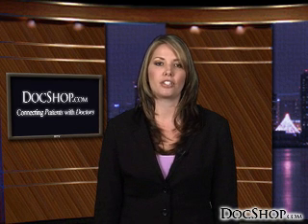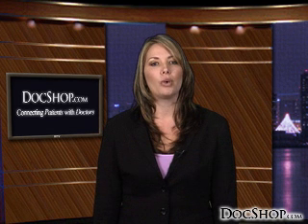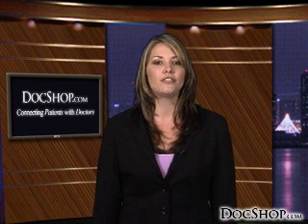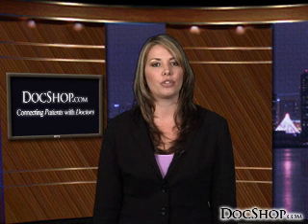You'll find links to information covering all of these procedures right here at DocShop.com. Through our website, you can also consult a refractive specialist in your area. One of the chief advantages of DocShop.com is that we provide a list of qualified refractive surgeons in locations near you. To find out if any of these vision correction treatments is right for you, contact a local eye care specialist through DocShop.com.